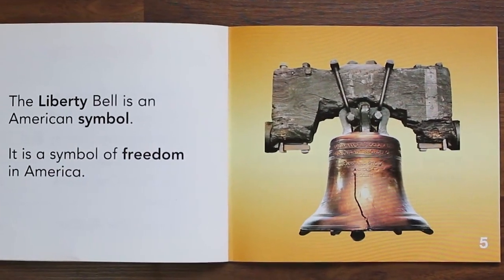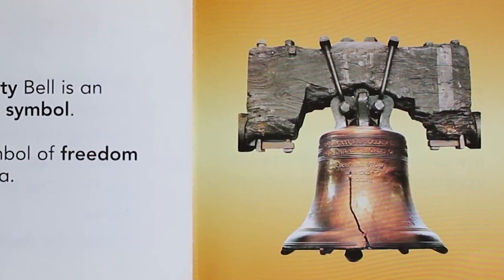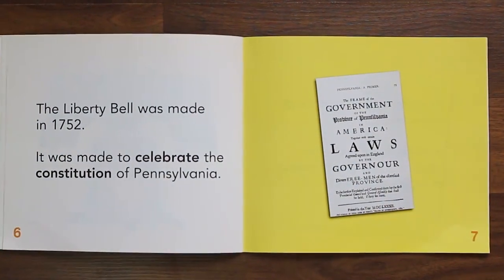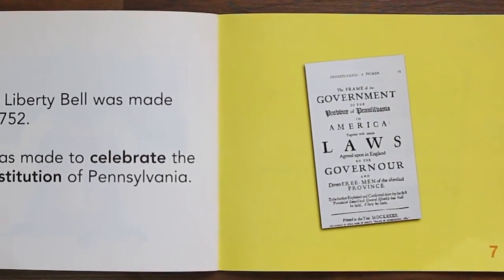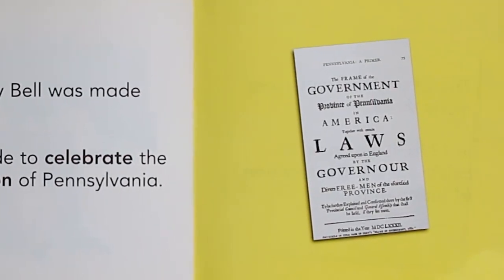The Liberty Bell is an American symbol. It is a symbol of freedom in America. The Liberty Bell was made in 1752. It was made to celebrate the Constitution of Pennsylvania.